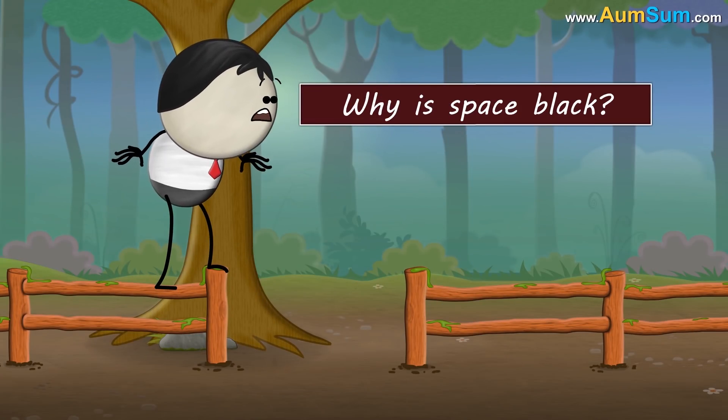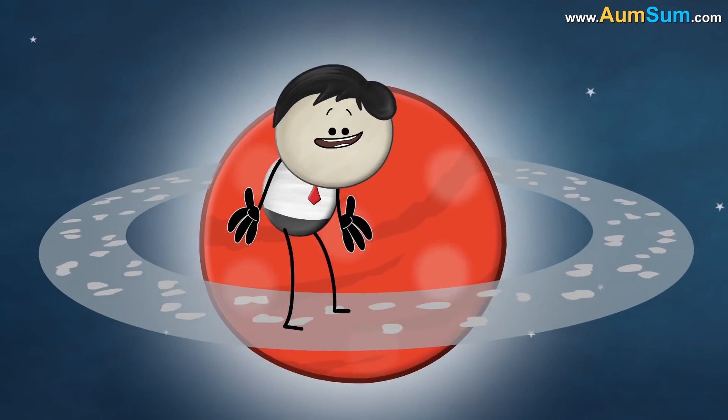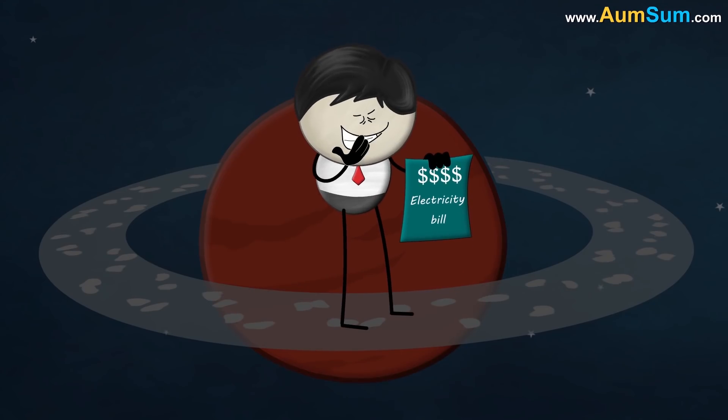Why is space black? Because somebody forgot to pay the electricity bill. No.